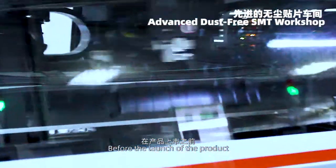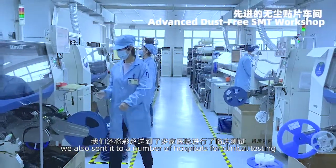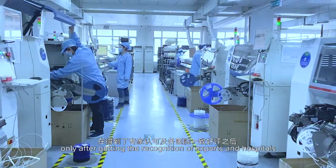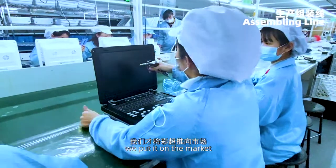Before the launch of the product, we also sent it to a number of hospitals for clinical testing. In line with the principle of being responsible to the users, and only after receiving recognition from experts at hospitals, we put it on the market.